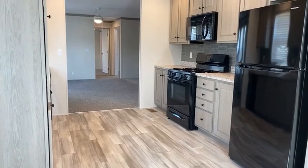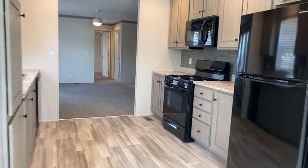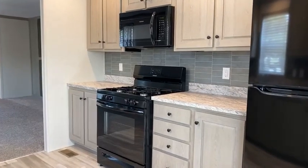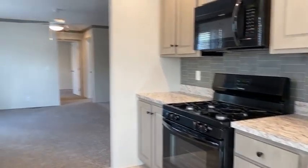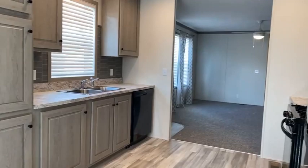Hi everyone, it's Kelly again here from Summerhill Village. I have some exciting news — I am standing in another brand new model to Summerhill Village. This particular home is known as our 734, and it still has a lot of space.